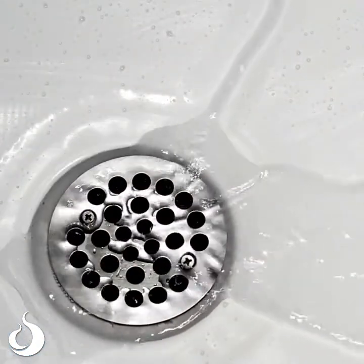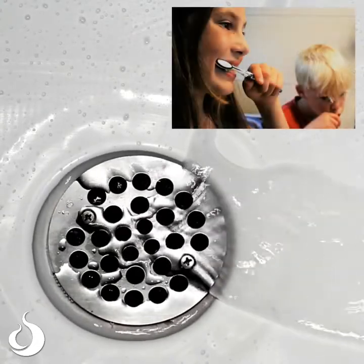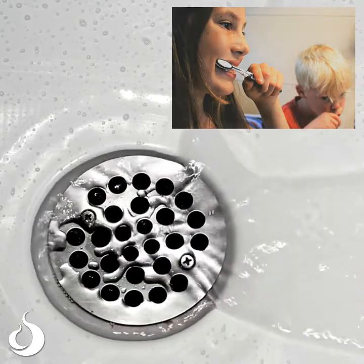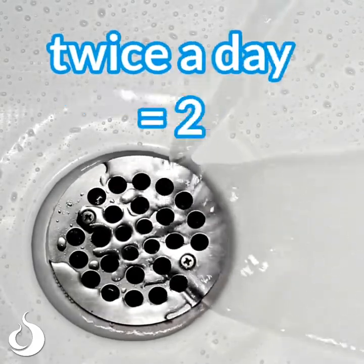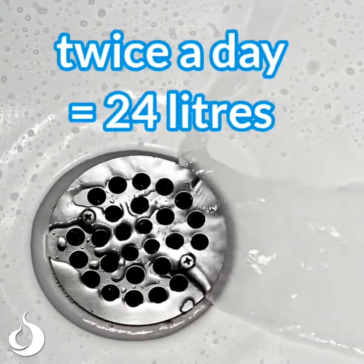Running taps can also waste water. If you leave the tap running while you're cleaning your teeth, that wastes 12 litres of water. And if you do that twice a day, that's 24 litres of water wasted just from cleaning your teeth.